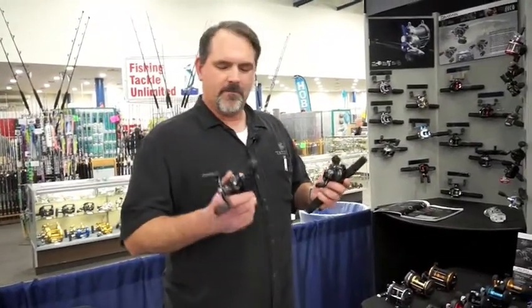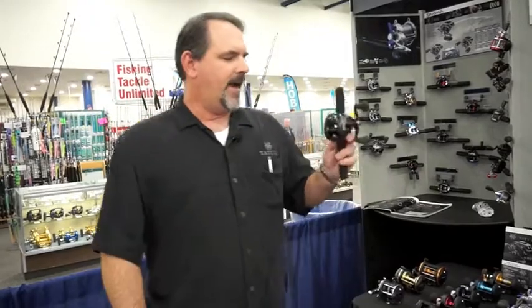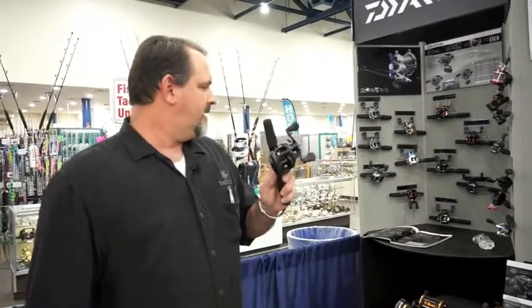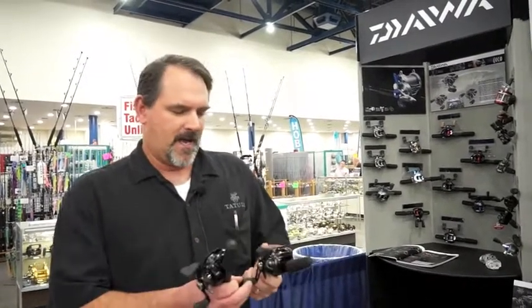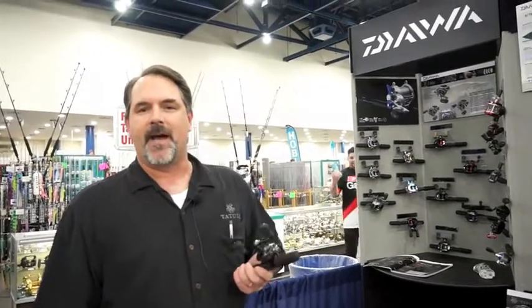We've got two models in the Type R: a 6.3 and a superfast 8.1. In the Tatula, we've got a 6.3, a 5.4 power model, and a 7.3 fast retrieve. We'd really like you guys to check this out. Go to www.daiwa.com.